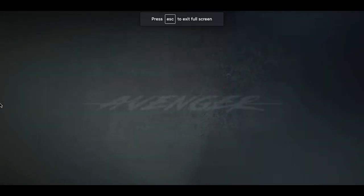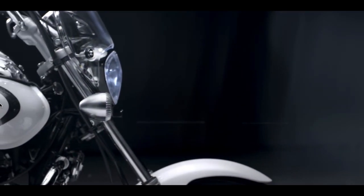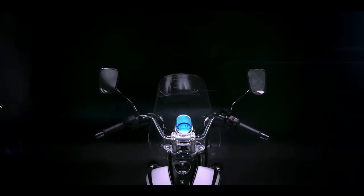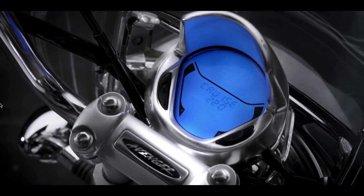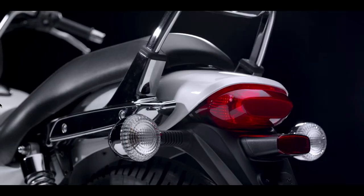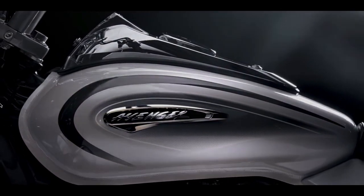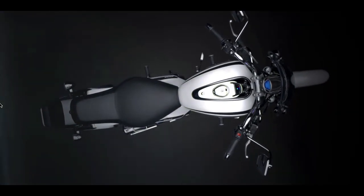Last but surely not the least is the workhorse of the Bajaj stable — the OG cruiser for many Indians. A bike which took birth as a Kawasaki-Bajaj Eliminator and has evolved into what we now know and love as the most affordable cruiser in India: the Bajaj Avenger. This bike is a legend for riders who are not into the heavier Royal Enfield bikes, and in a way started the modern trend of cruisers.